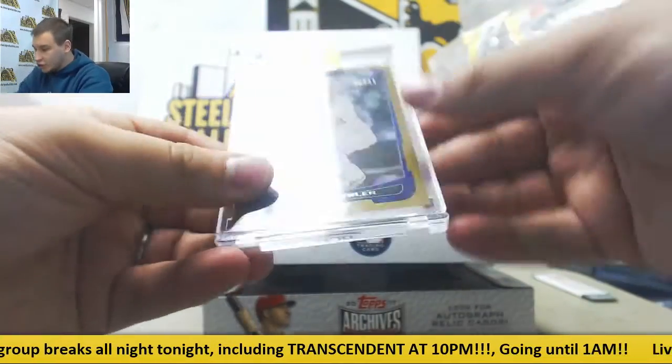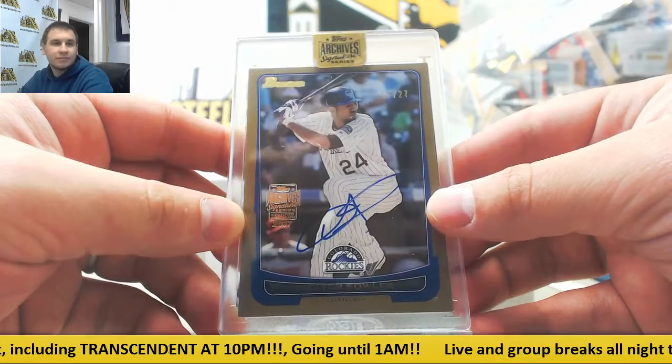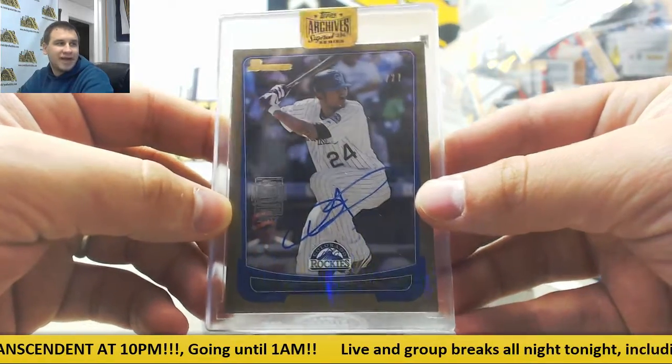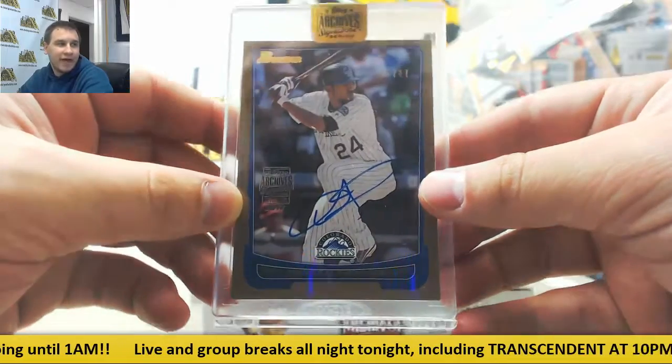We've got a gold Bowman auto here, 15 of 27, Dexter Fowler. It's a card already produced that Topps bought back and had the players sign.